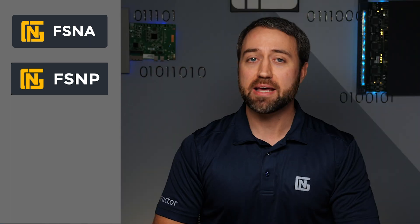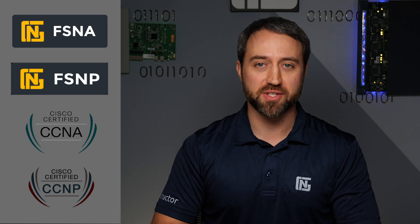Howdy folks! In this video, we'll break down the NextGenT FS&A and FS&P certifications, and also look at how they compare with and complement the CC&A and CC&P certifications from Cisco Systems.